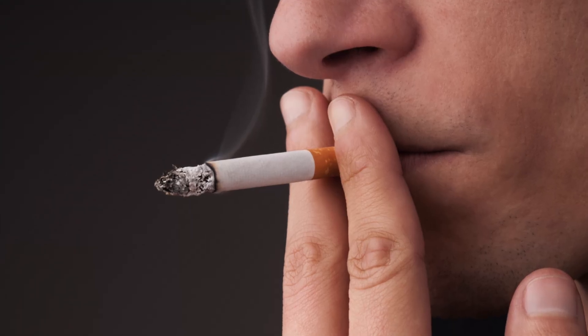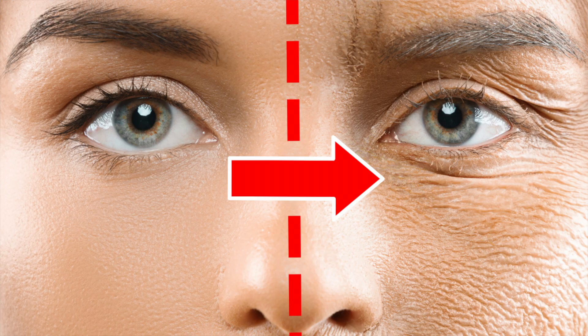Smoking has several noticeable effects on the skin, leading to premature ageing as well as other skin problems. In this video we're going to cover 8 common key skin signs resulting from smoking.